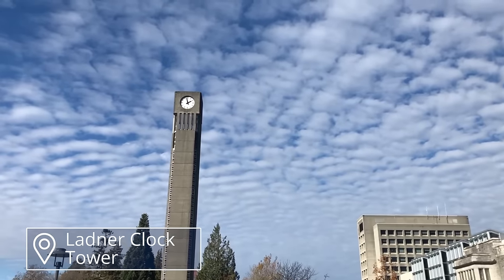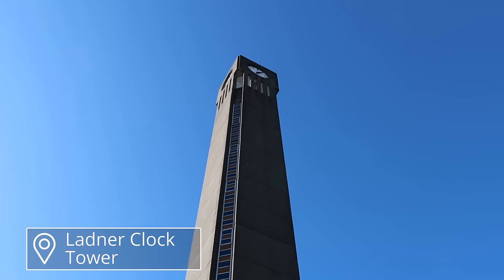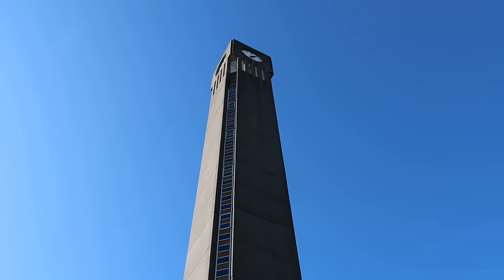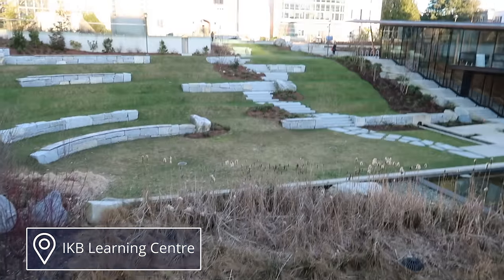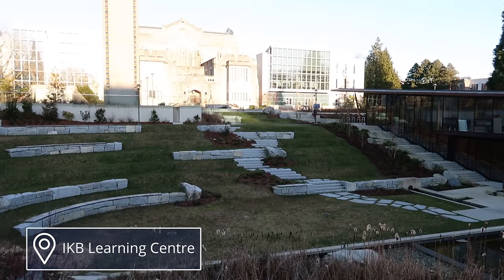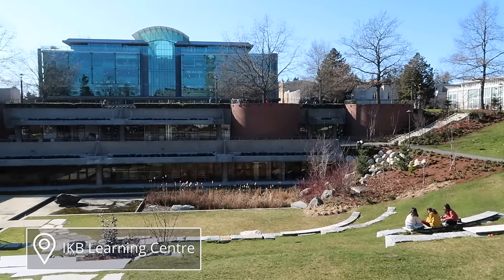Right in front of the library there's the iconic clock tower, and it's pretty tall — I looked it up and it stands at about 120 feet tall. Also right in front of the library is a nice grassy area with some stone paths and little stone seats. Overall it's a pretty nice area to sit, especially when it's sunny outside.